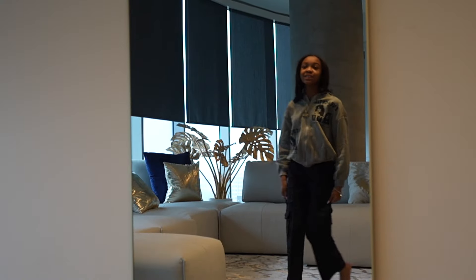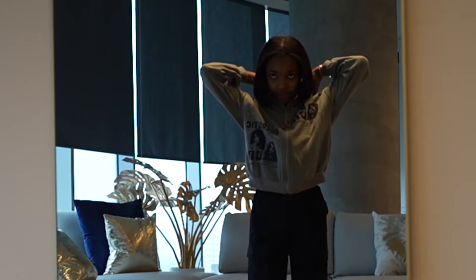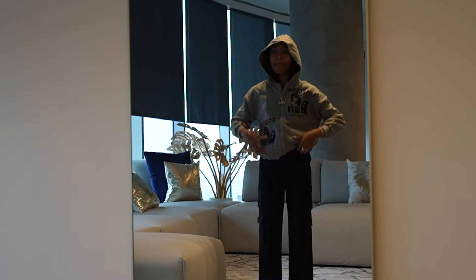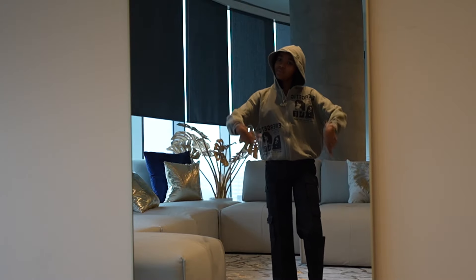Alright y'all, this is the next one. It's not really a full outfit, but you could put it together — the jacket and the pants come separate. You got a hoodie, the jacket on top, and here go the pants. Next outfit, come on.